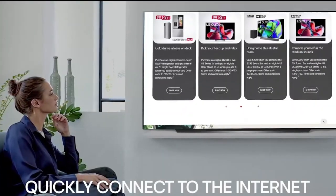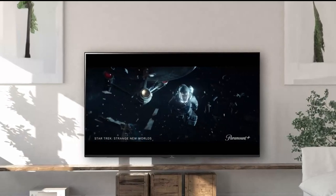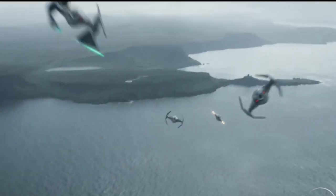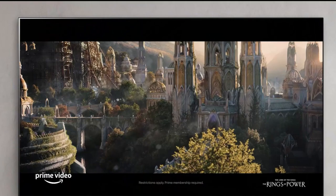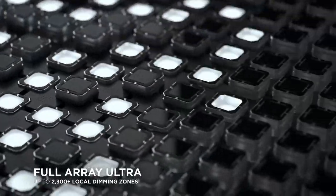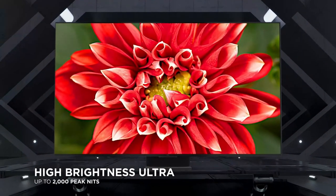In conclusion, many of us use the TV for at least an hour every day, so a new TV is a big choice. A 65-inch TV can seem large, but in my opinion, it's the sweet spot for most living rooms. It occupies precisely the appropriate amount of space to provide for an immersive gaming and viewing experience. With advancements such as 4K resolution, HDR, and smart features, these TVs offer a perfect blend of visual excellence and convenience.